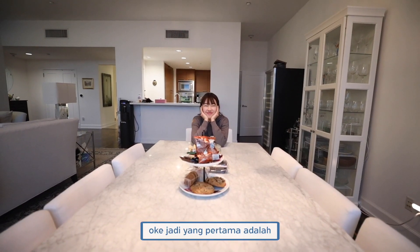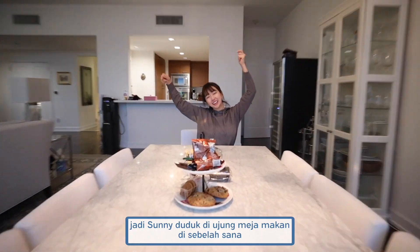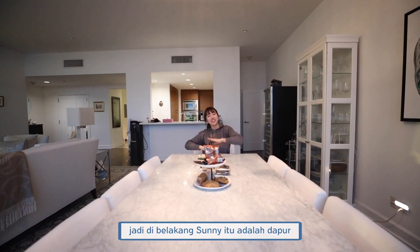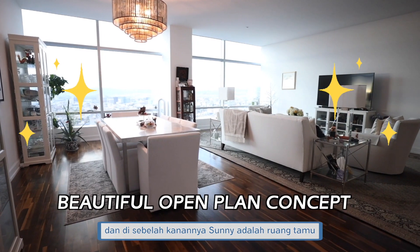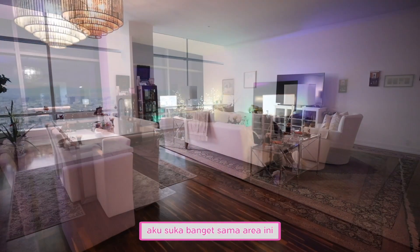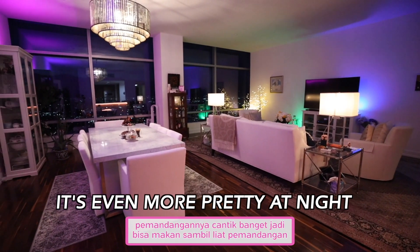So first stop is the living room slash dining room. Sunny is sitting at the opposite end of the dining room table. Behind Sunny is the kitchen over there, and to Sunny's right is the living room. I really like this area. The view is beautiful — while you're eating, you can see the view.